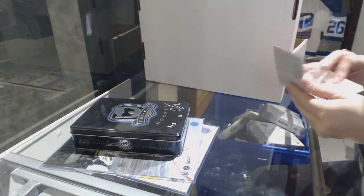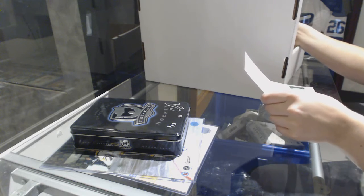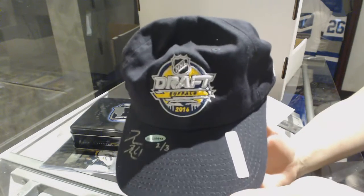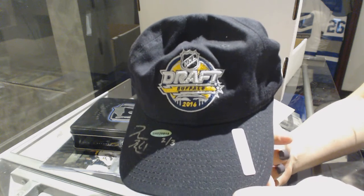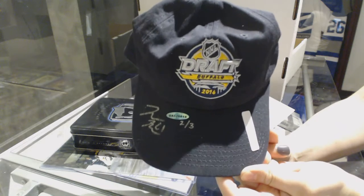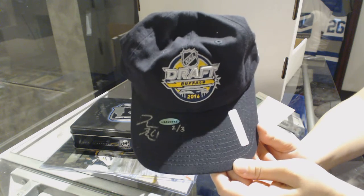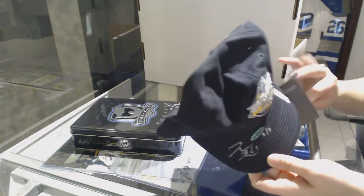For the Ottawa Senators, number two of three, draft hat — Logan Brown. Logan Brown. He is Ottawa, right? I'm thinking of two Logans in my head, but I believe he's Ottawa. Two of three, autographed draft hat, and the jersey.